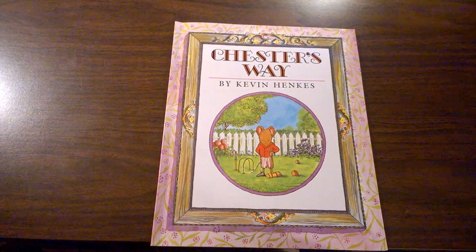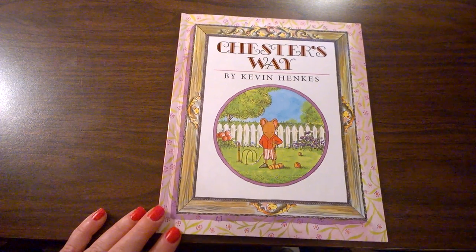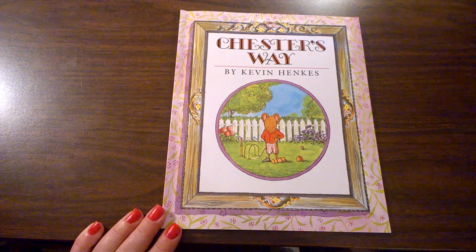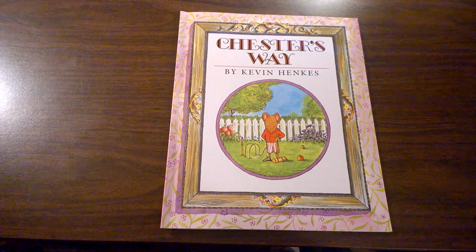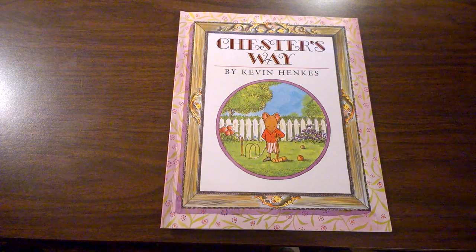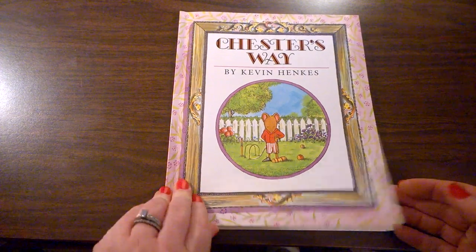Do you have certain ways that you like to do things? Things that make you happy when they go just the way you hope they will? Do you have friends that like to do things the exact same way as you? Do you have any friends that only like to do it their way? Let's see what happens to Chester and his friends in the book Chester's Way by Kevin Henkes.